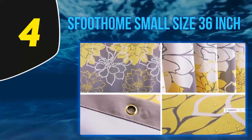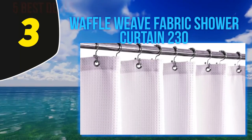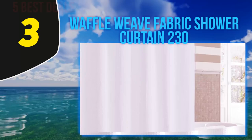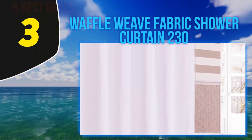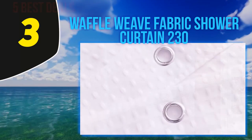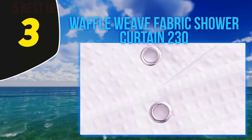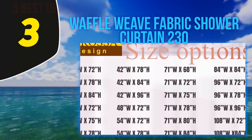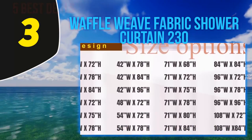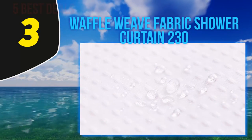Many people appreciate the various size options for small bathrooms. At number three, the Waffle Weave Fabric shower curtain. Over 500 reviewers use the terms 'well made' or 'quality' when describing this water-resistant waffle weave shower curtain, which many say doesn't require a liner. It's made of actually water-resistant cloth fabric which, unlike plastic, is machine washable. One reviewer writes: 'I finally received a shower curtain with the material that I wanted.'